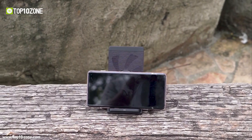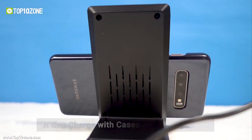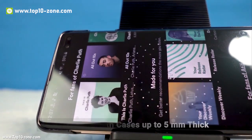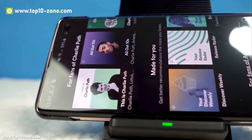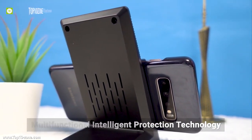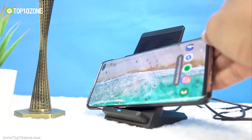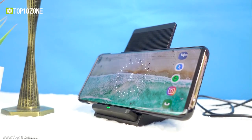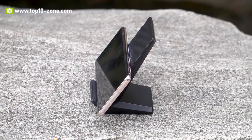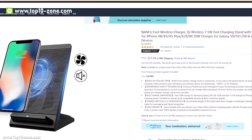The charging stand comes with a built-in cooling fan reducing heat while charging wirelessly. This not only speeds up charging but also protects the phone and wireless charging device. This wireless charger is capable of charging through phone cases up to 5mm thick. It also has intelligent protection against overcharging, detection of foreign body objects, and temperature control. This wireless charger is available on Amazon at $26.